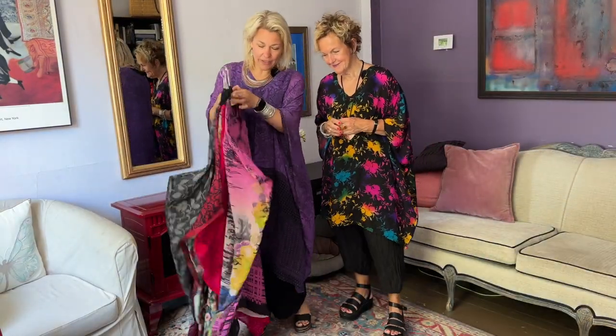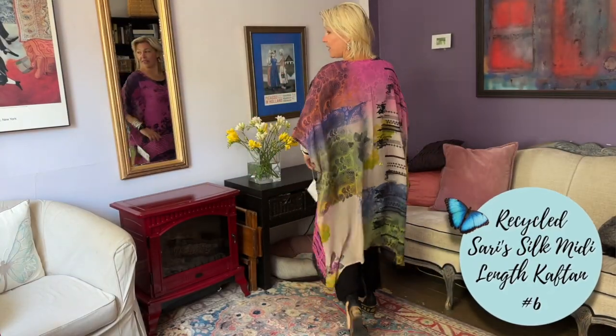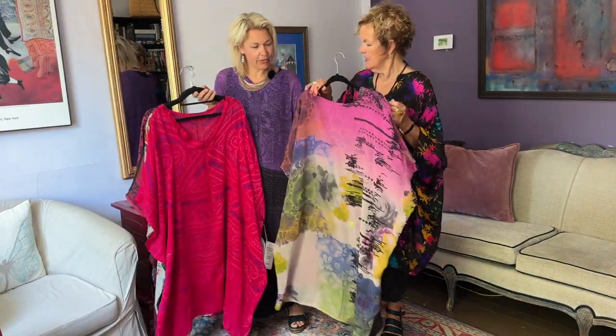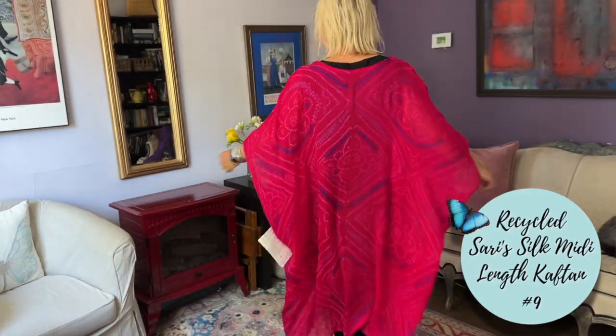And then we have the midi length. Look at how beautiful this purple is — look at the back. It's almost like an Asian, Japanese painting. Beautiful. And look at this beautiful fuchsia with purple — it's on fire. The colors are stunning.